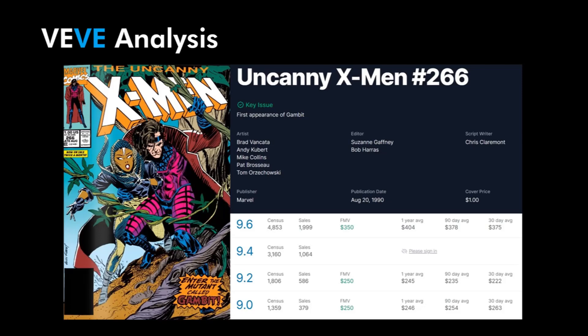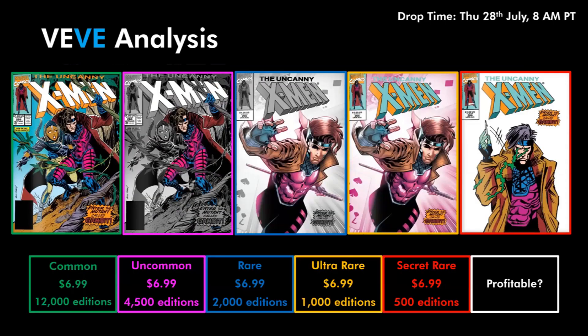Moving on into the editions being released to VV. For this comic we will have 20,000 editions in total. They will all be $6.99 in a blind box format and the drop time will be Thursday the 28th of July, 8am Pacific time. The Common will have 12,000 editions, the Uncommon 4,500, the Rare 2,000, the Ultra Rare 1,000 editions, and finally the Secret Rare with only 500 editions — pretty typical to what we normally see on VV.